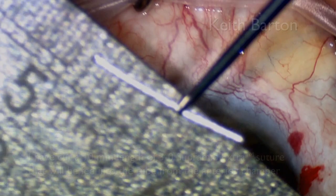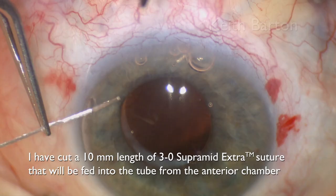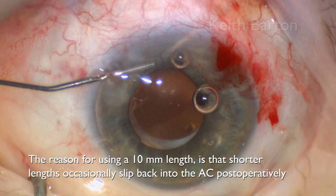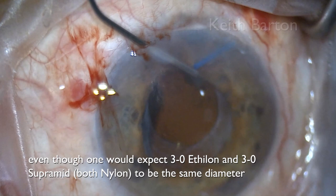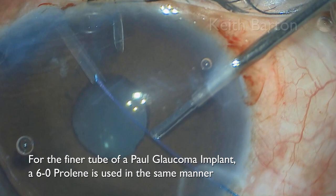I cut a 10mm length of 3-0 Supramid Extra suture that will be fed into the tube from the anterior chamber. This technique results in subtotal occlusion of the tube, and usually a more gentle IOP elevation than using a ligature. The reason for using a 10mm length is that shorter lengths occasionally slip back into the anterior chamber postoperatively. If the Supramid is too tight inside the tube, a 3-0 Ethylon suture is a good alternative, usually producing less resistance — even though one would expect 3-0 Ethylon and 3-0 Supramid, which are both nylon, to be the same diameter. For the finer tube of a Paul Glaucoma implant, a 6-0 Prolene is used in the same manner.